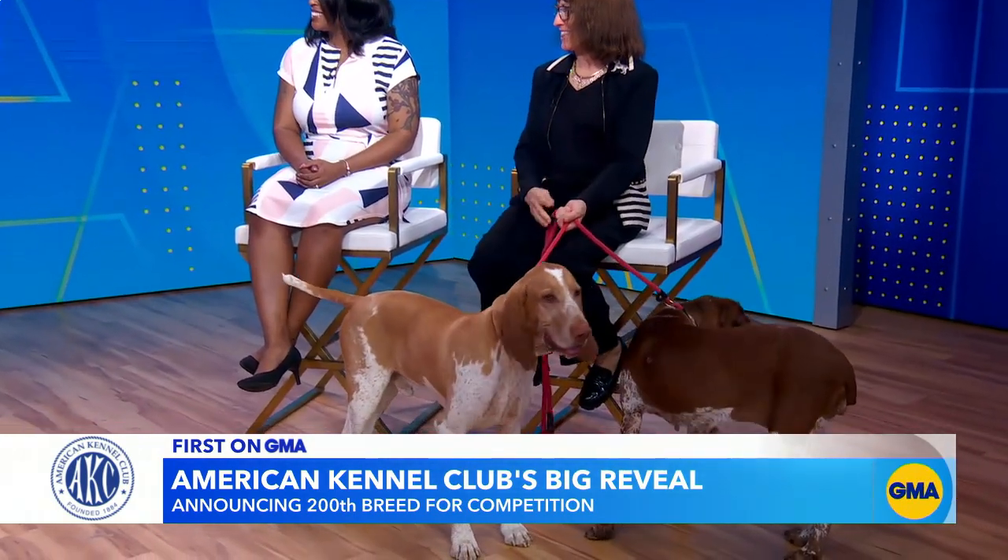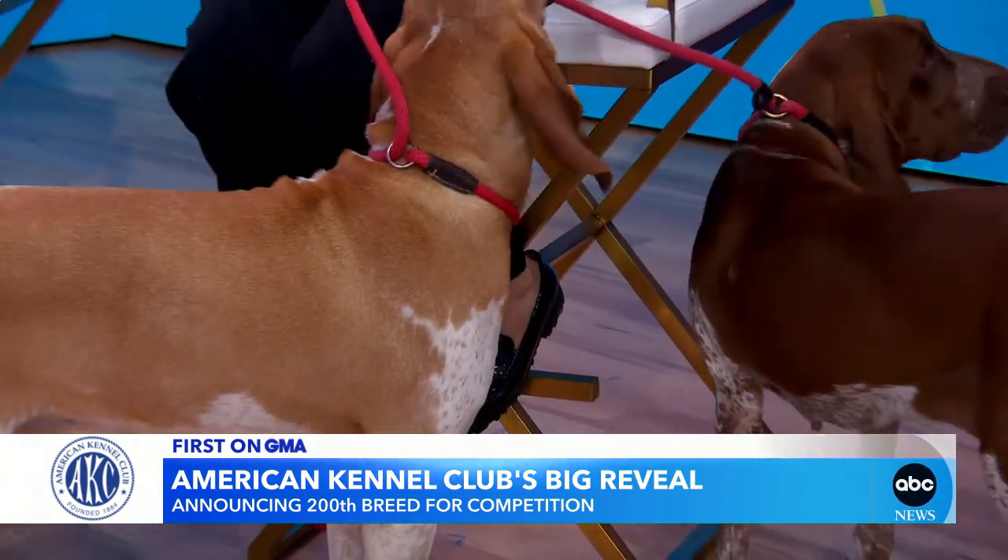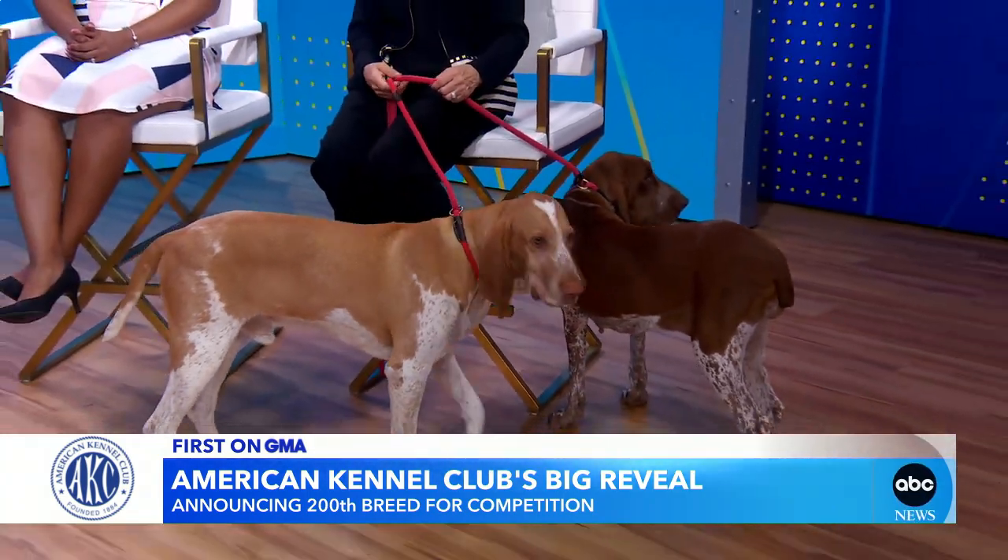And Brandi, what does it take to become an AKC breed? Well, first and foremost, you want to have a national parent club. They are charged with protecting the breed. They also create the breed standard. You have to have a pedigree — every dog in our registry has at least three generations of pedigree in it.